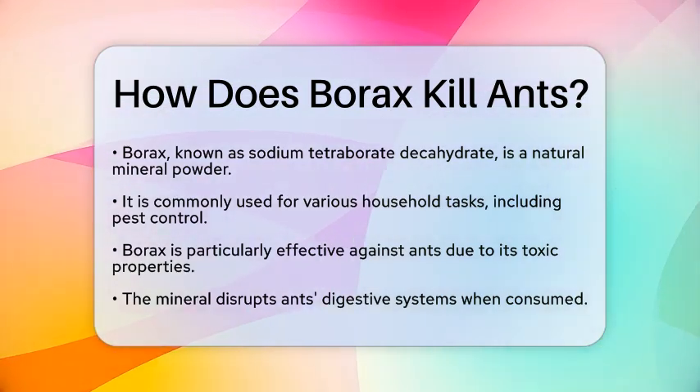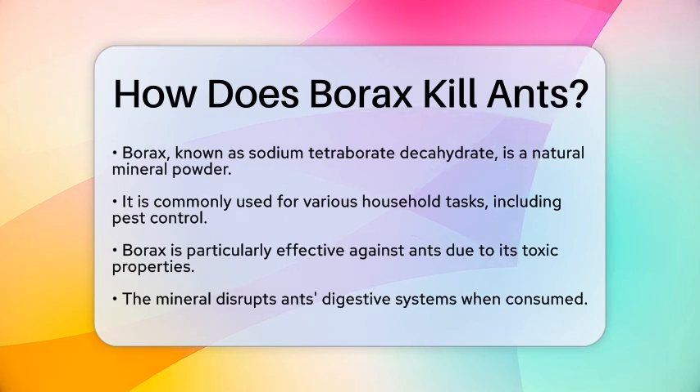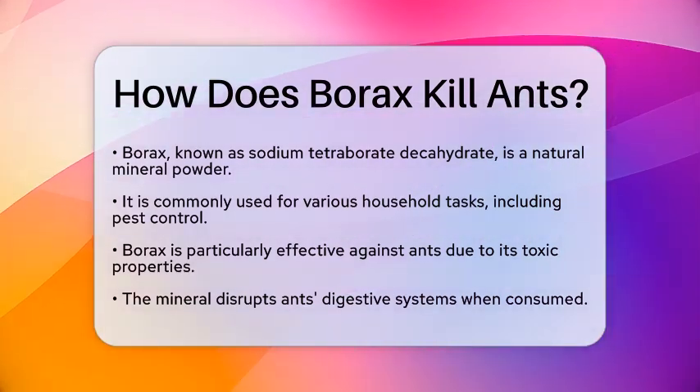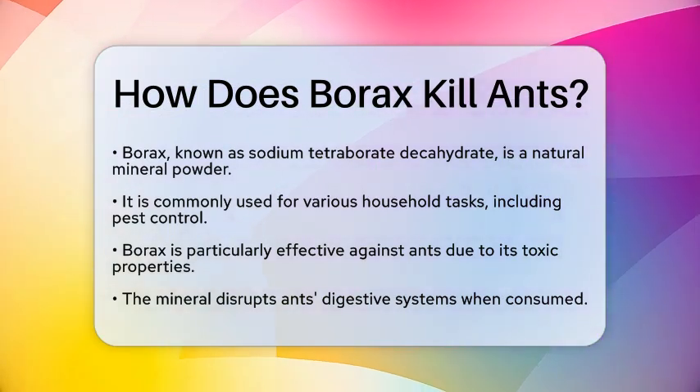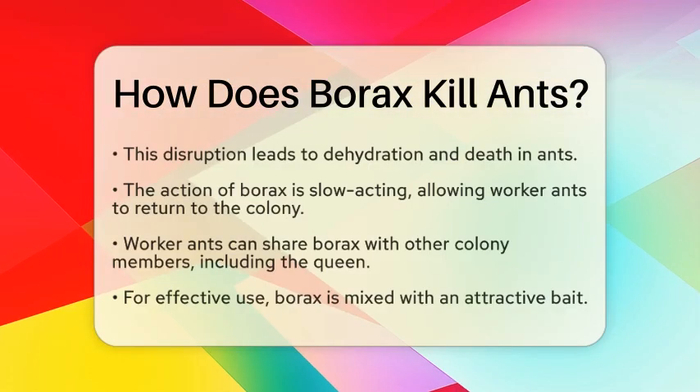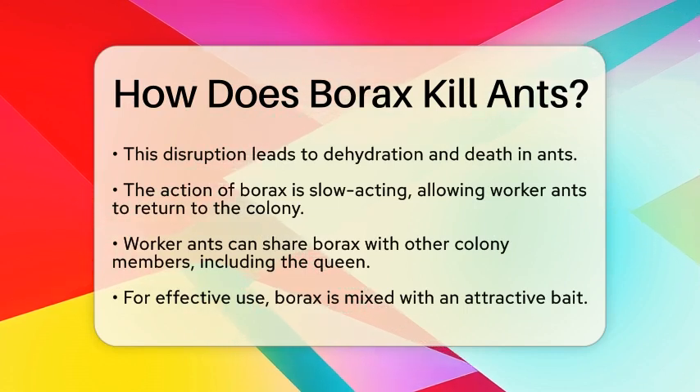So, how exactly does borax kill ants? The answer lies in its ability to disrupt their digestive system. When ants consume borax, it interferes with their internal processes. This leads to dehydration and, ultimately, death.